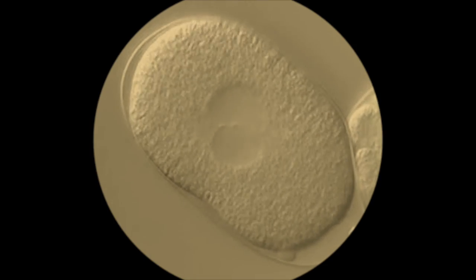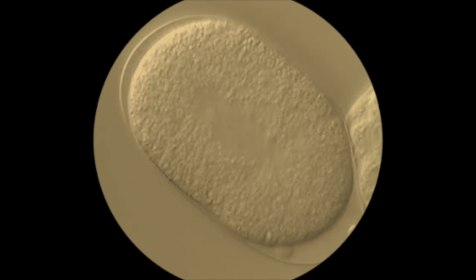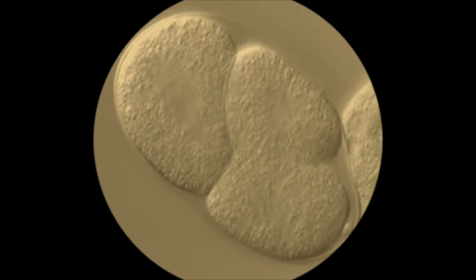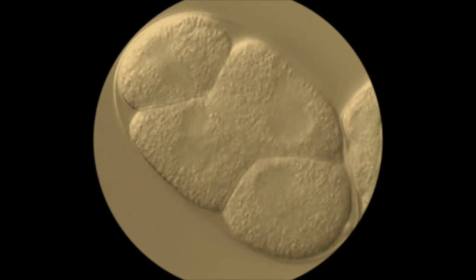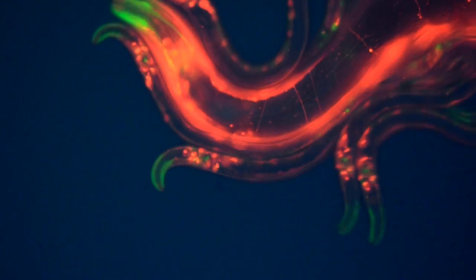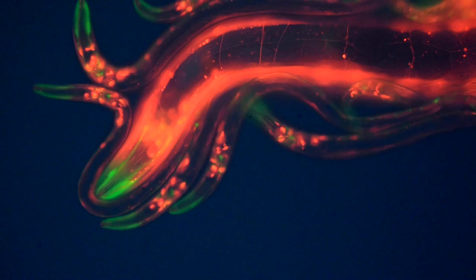Like nearly all animals, the process of building C. elegans starts with a single fertilized egg cell. That single cell divides into two. Those two cells divide into four, which divide into eight, which divide into 16 and so on until there are around 1,000 cells. But the final cells in an adult C. elegans are not the same as the first cell from which they all descended. As these cells divide, they specialize.